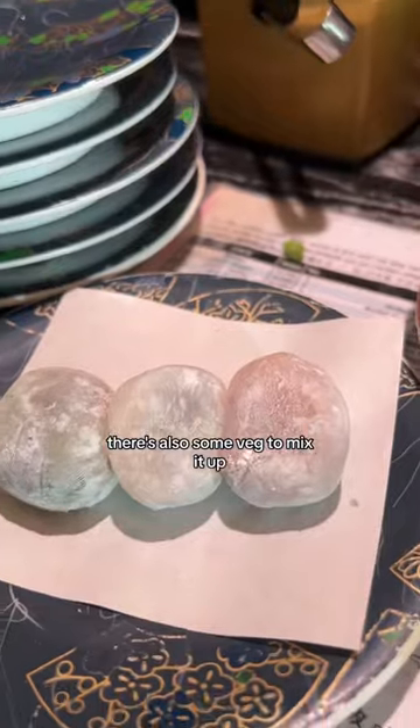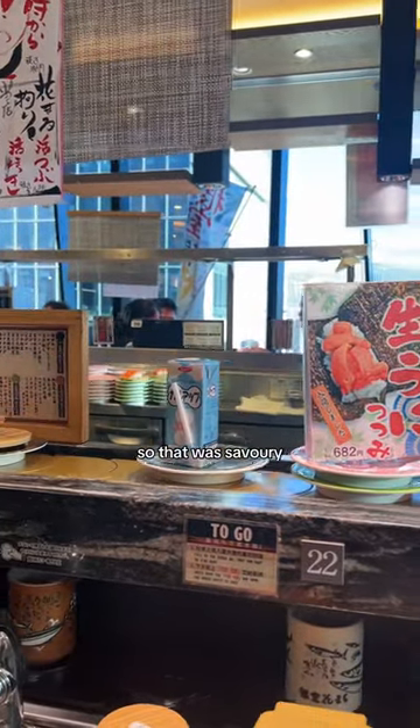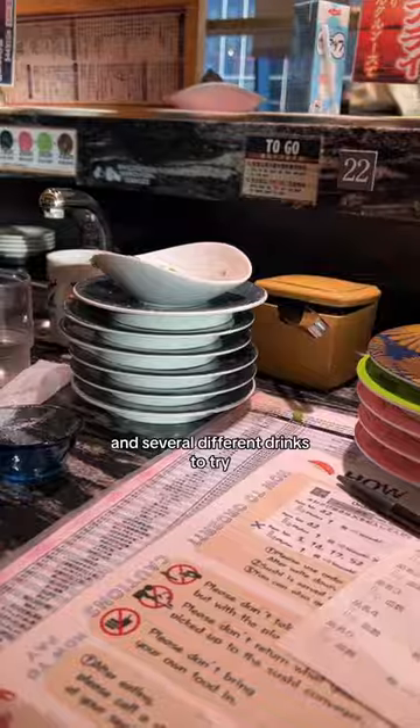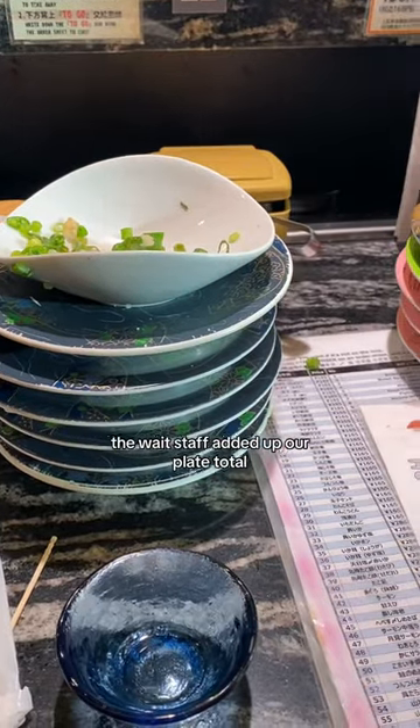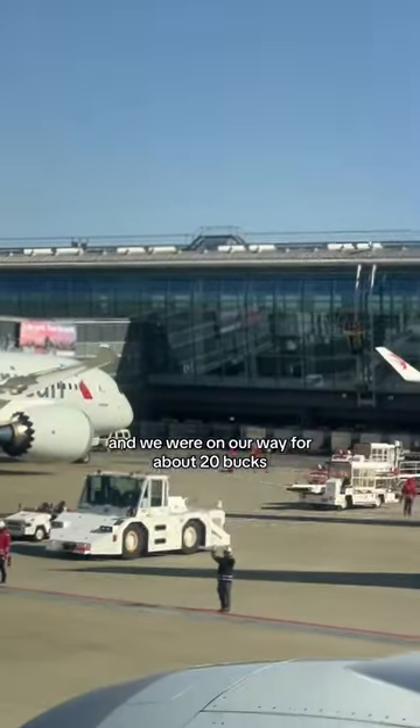There's also some veg to mix it up, as well as mochi for dessert — which was actually mung bean, so that was savory — and several different drinks to try. Once we were stuffed, the waitstaff added up our plate total based off of color and the number of plates, and we were on our way for about 20 bucks.